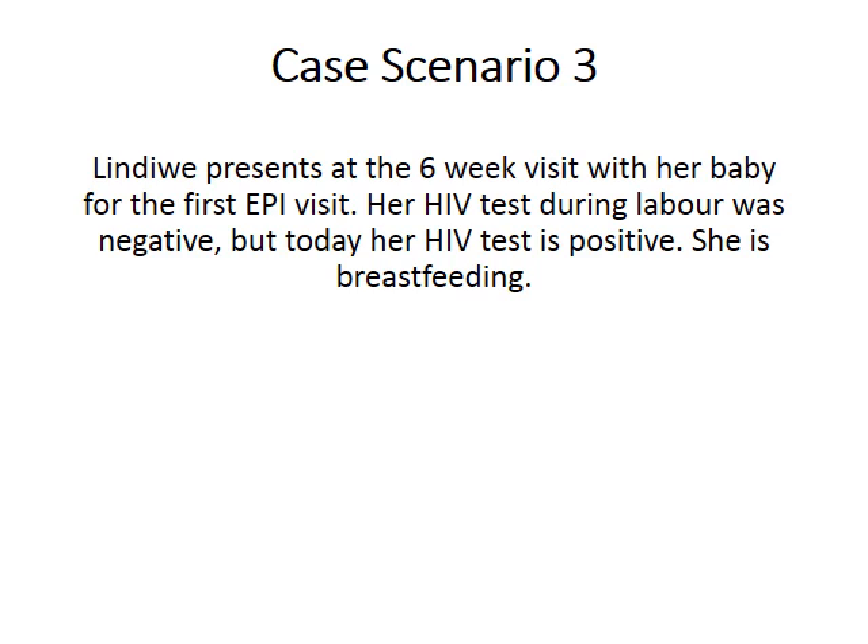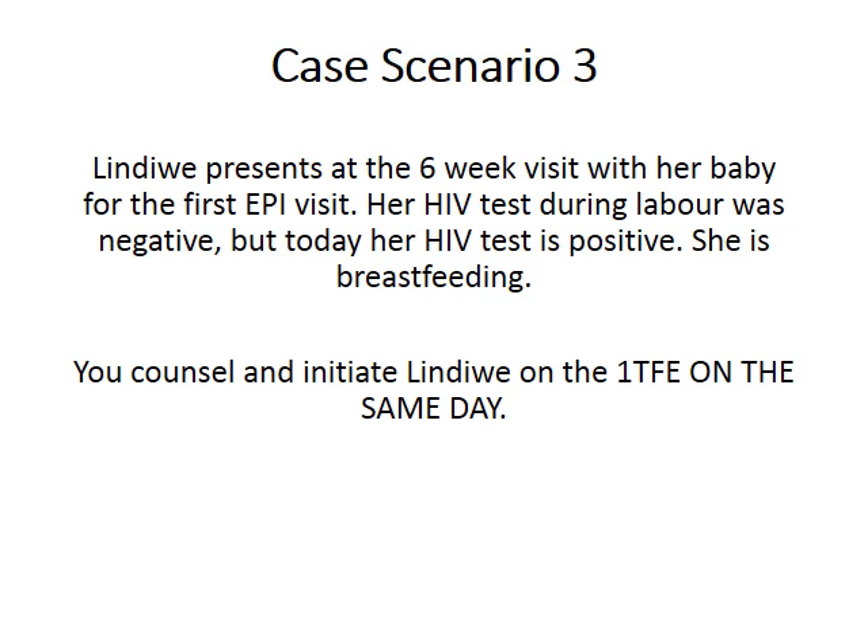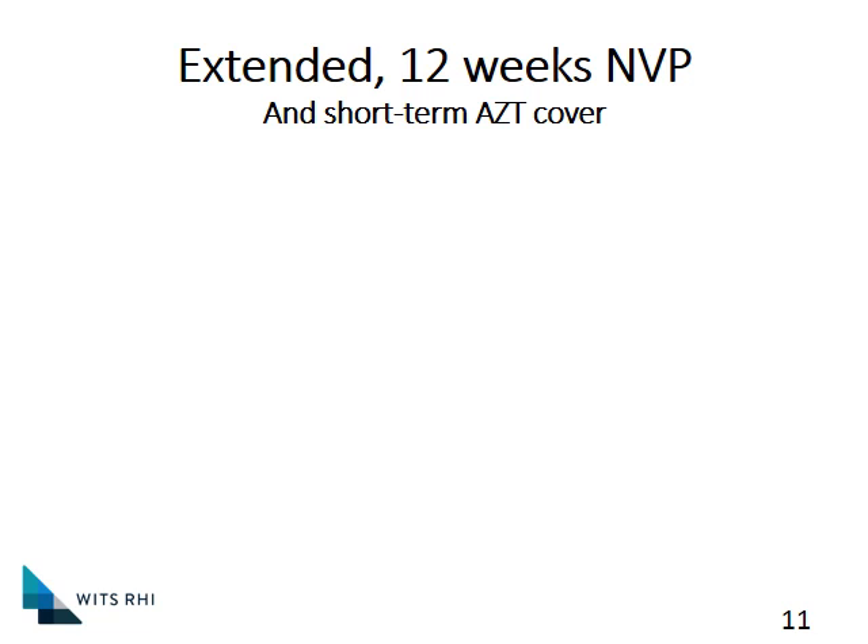Let's look at a third, slightly more complicated scenario. Lindiwe presents at the six-week visit with her baby for the first EPI visit. Her HIV test during labor was negative, but today her HIV test is positive and she is breastfeeding. We're going to counsel and initiate Lindiwe today on the fixed-dose combination of tenofovir, emtricitabine, and efavirenz. For the baby, it's quite similar to the mom diagnosed in labor — we're going to use an extended 12 weeks of Nevirapine, but we're going to be adding in short-term AZT cover.